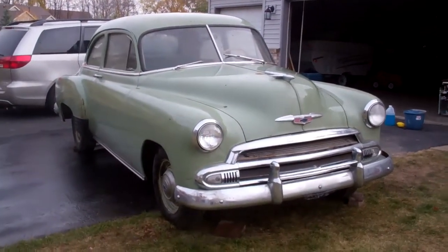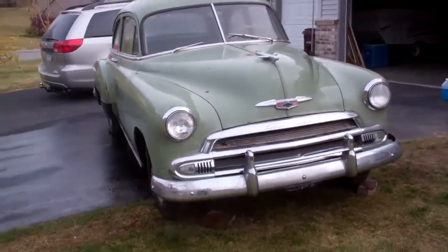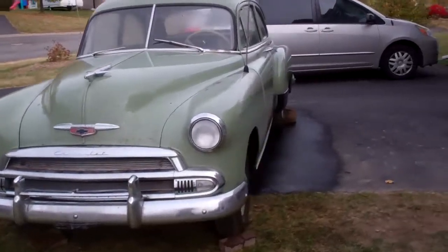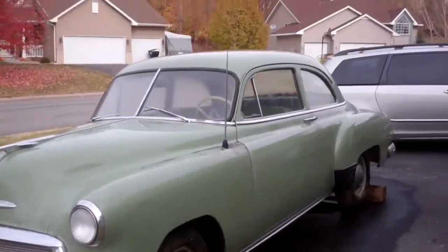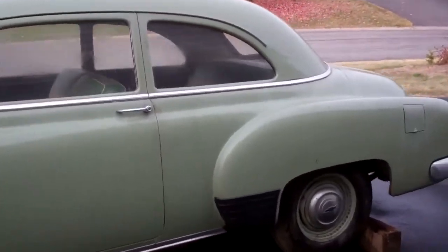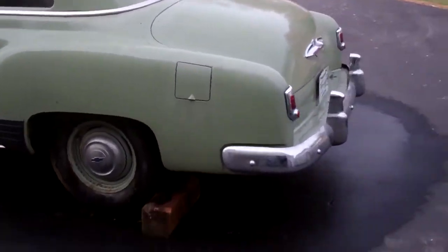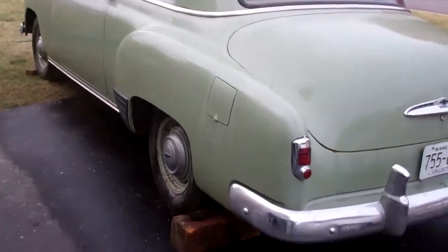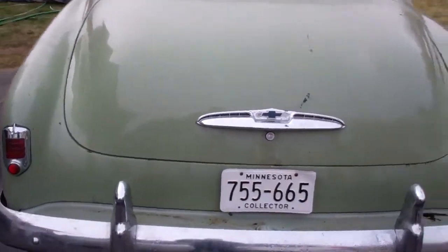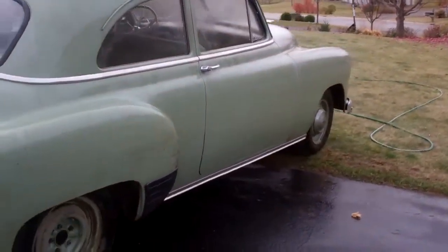This is our new old 1951 Chevy Coupe. About ready to give it a bath. Rinsed it already — a lot of dust on there. A few scratches on it, but still in really good condition.